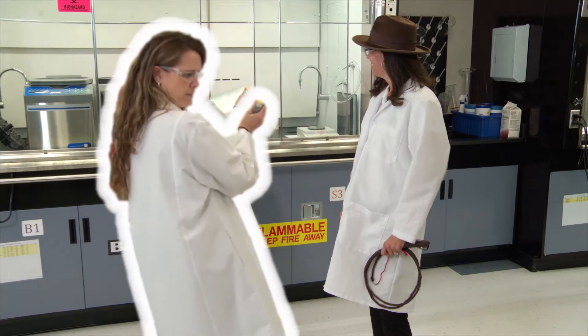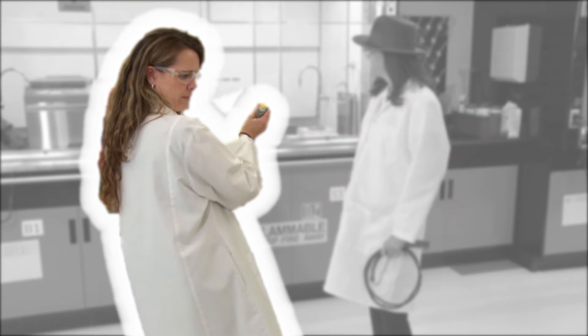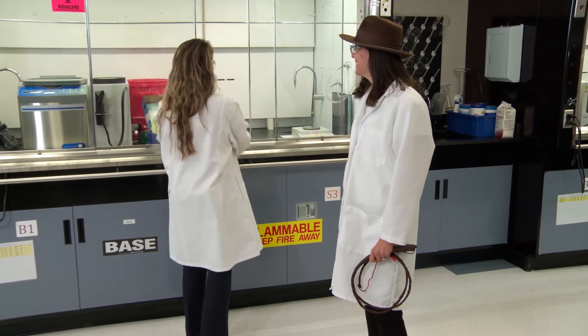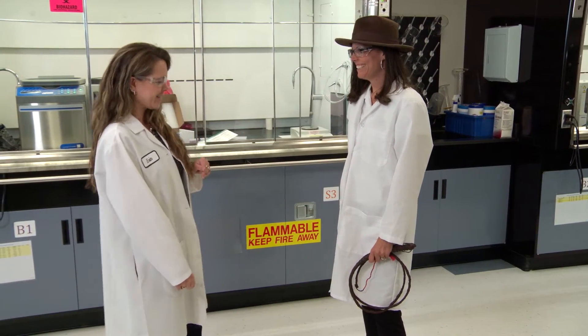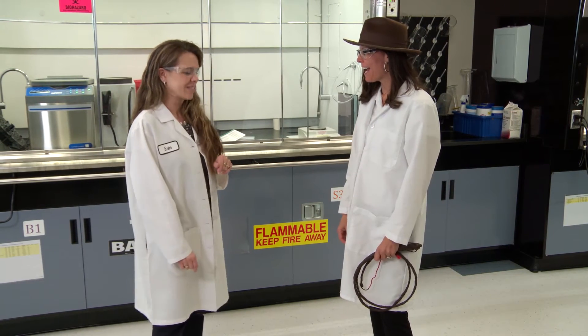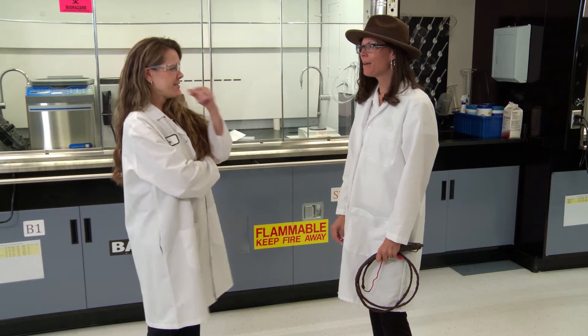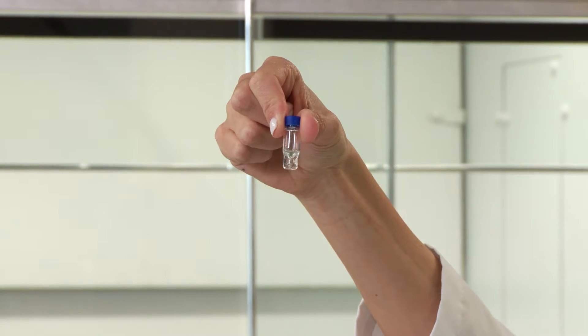Hi Erin. What's with the outfit? Are you coming on an archaeological dig? No, but I have the ultimate challenge for you today — the Holy Grail in bioanalysis: the antibody drug conjugate, the hardest protein out there.